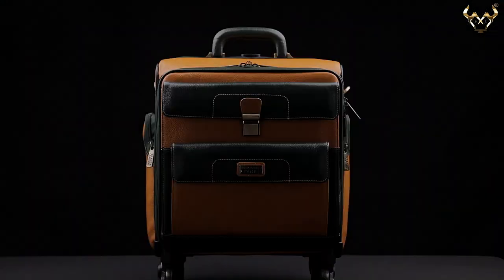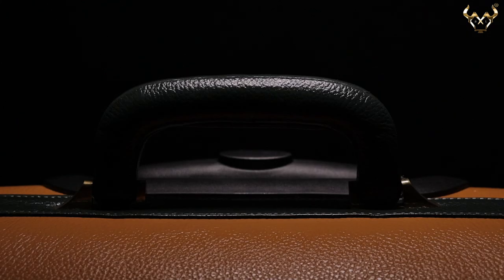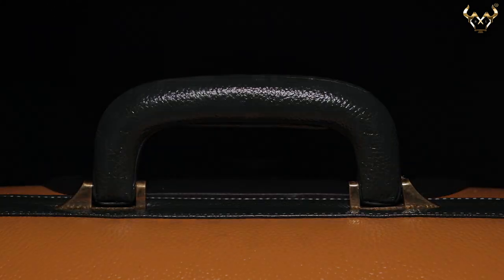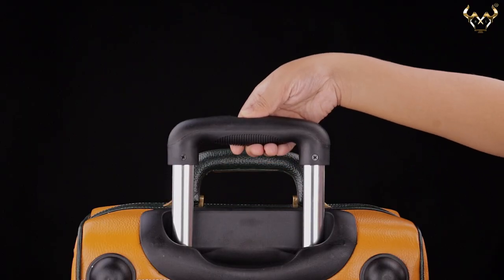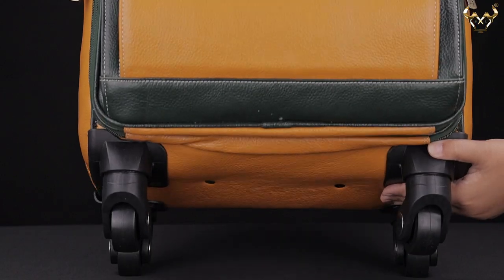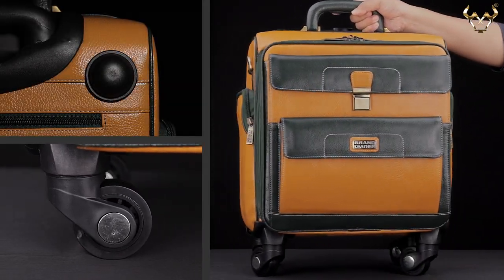This trolley bag can be carried in three different ways. Firstly, by the topside briefcase style handle reinforced with metal fittings. Secondly, by the trolley handle at the topside along with four wheels at the bottom of the trolley bag for comfortable carriage during your travel.